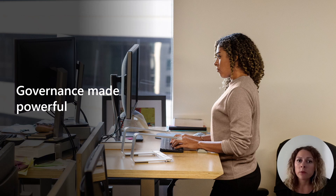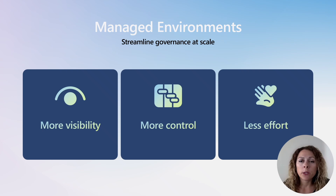Managed Environments for Power Platform adds to the powerful governance features IT administrators have come to expect and now allows for a streamlined approach to low-code asset governance at scale. Managed Environments for Power Platform is built on three core pillars: more visibility, more control, and less effort.